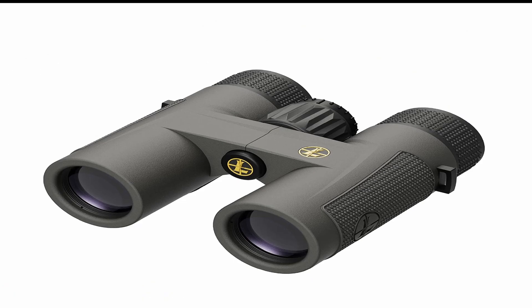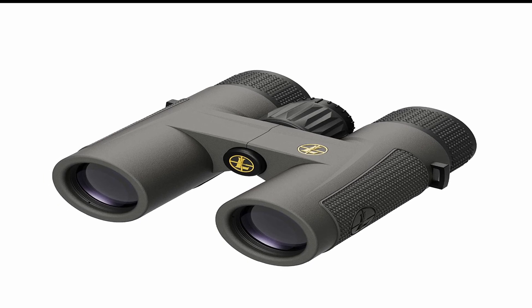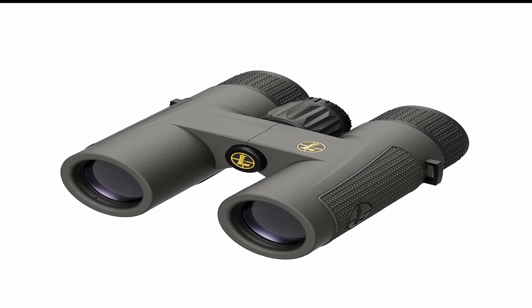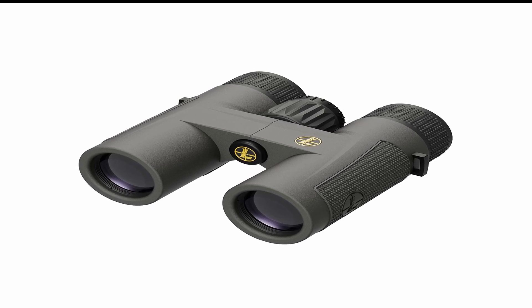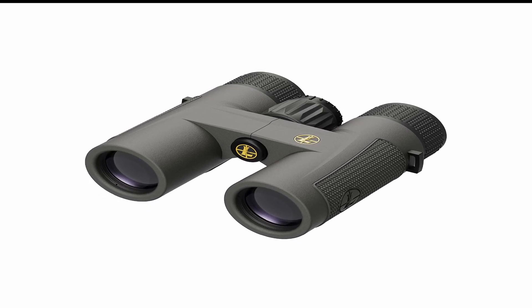So guys, this was the video about the best binoculars for hunting. All the links are given in the description — do check them out. If you enjoyed the video, be sure to hit the like button, tell us in the comment section about which one you like the most, and don't forget to subscribe to my channel for more videos. Thank you.